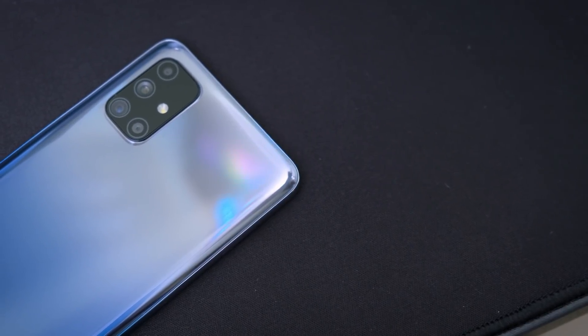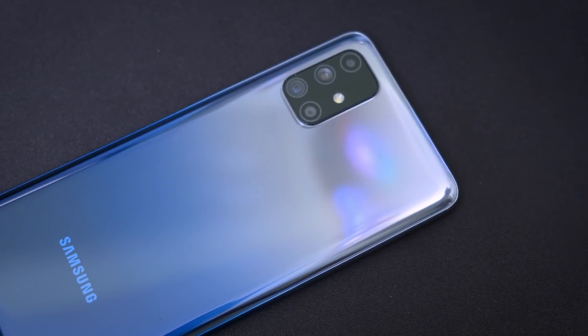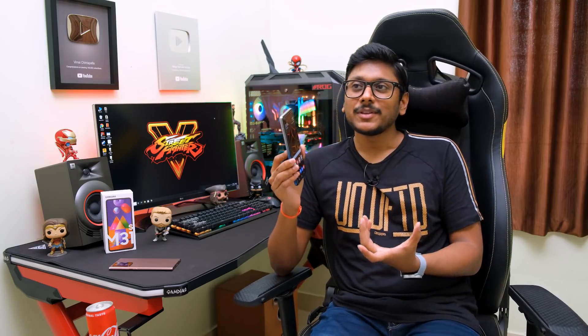The phone definitely feels a bit heavy and bulky, and it's also a bit thick — that's because it has a 6000 mAh battery, so if you want battery life, thickness has to be compromised. It weighs around 203 grams. But after using it for a while, I got used to the weight and it doesn't feel overly bulky. The weight distribution is very nice — quite balanced — and it feels great to use in single-handed mode. A very comfortable phone to use.